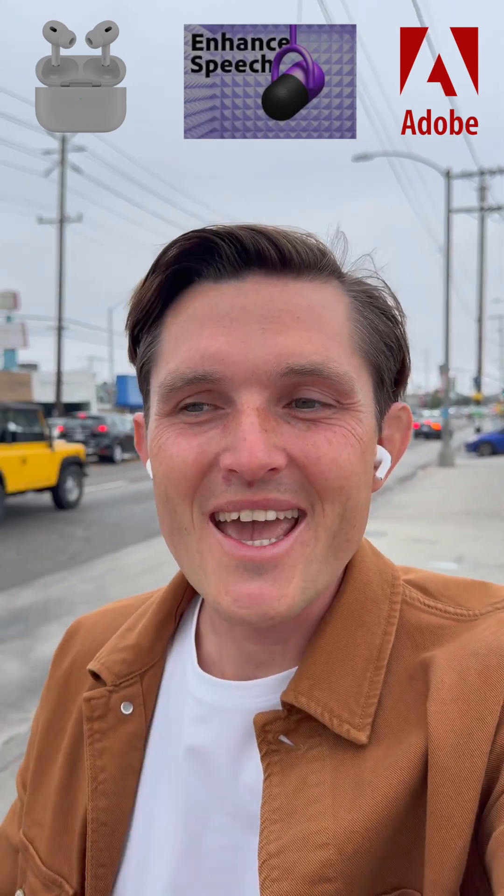If you're recording your video rather than being on a live call, you can have the lowest quality microphone and just use AI to enhance it and make it sound perfect. And I'm sure this will be available for live calls soon as well.